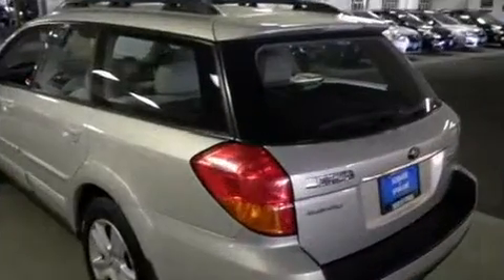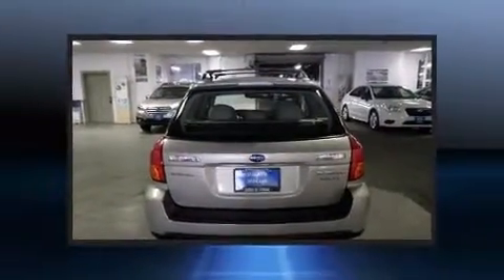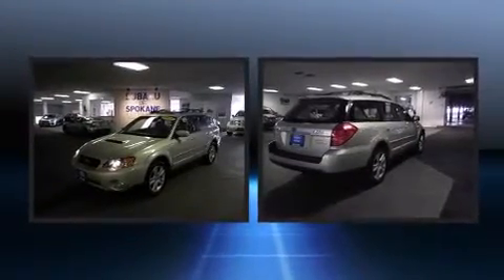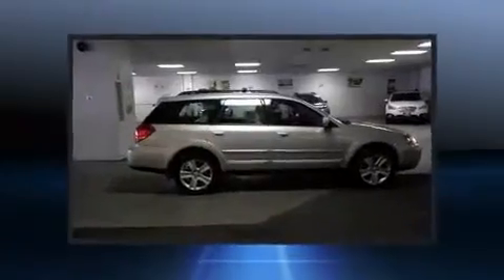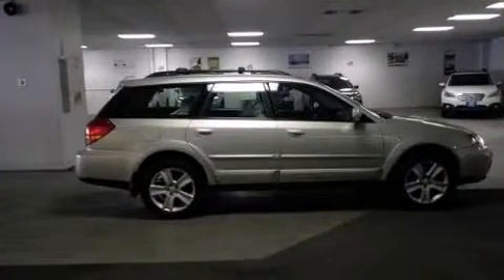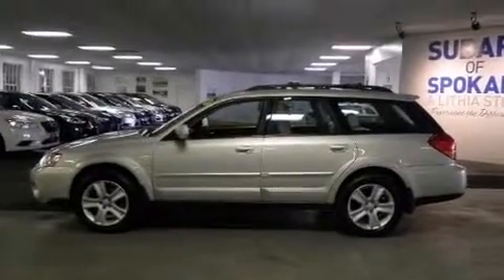Front fog lights and power front seats are included. Features such as automatic climate control and leather upholstery prove that economical transportation does not need to be sparsely equipped. Storage solutions are integrated throughout the interior, demonstrating thoughtful attention to detail. For drivers who enjoy the natural environment, a power moonroof allows an infusion of fresh air.